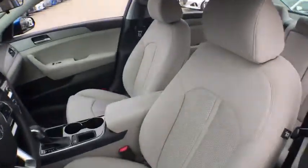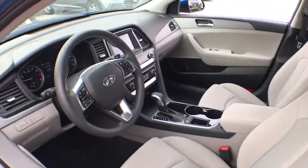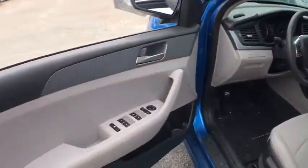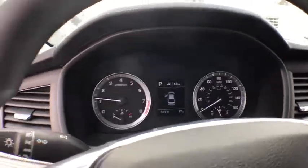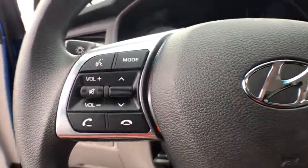Stability control, traction control, keyless entry, steering wheel audio controls, backup camera, anti-lock braking system, Bluetooth, adjustable steering wheel, power steering, aluminum wheels, cruise control, four-wheel disc brakes.